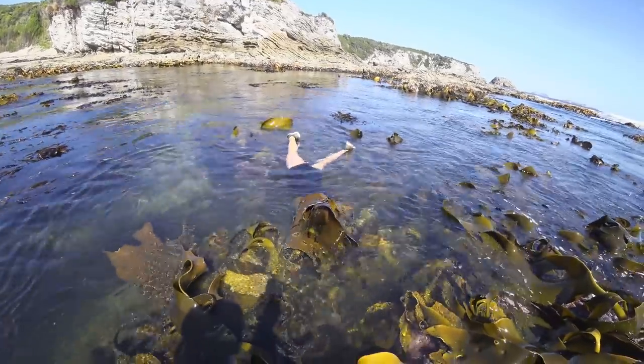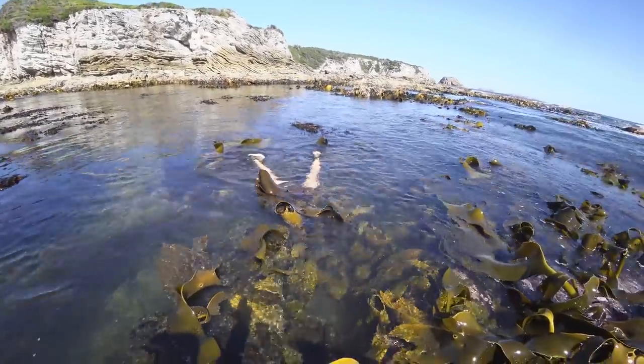We're at the southern end of the beach now. Husky's jumped in the rock pool. She's hunting. Let's have a look how she's going.